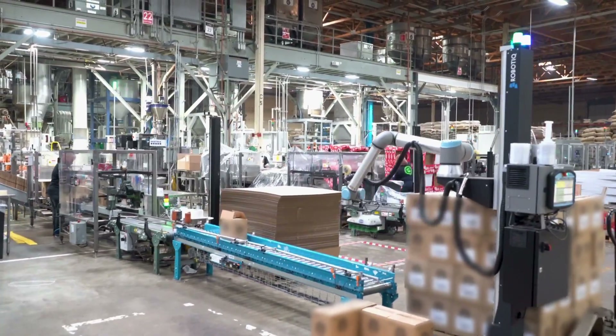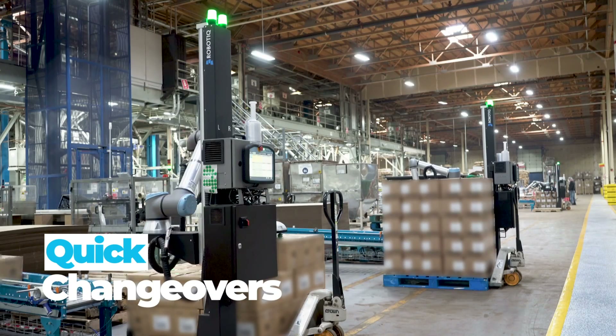As a co-manufacturer for coffee, we've got over 400 individual SKUs and dozens of different pallet configurations. Now with the collaborative robots, the speed with which we can change over — you lose no time, it's continuous motion manufacturing. Robotique lives up to exactly what they promise, which is collaborative robots that will make your manufacturing process better, easier, and safer.